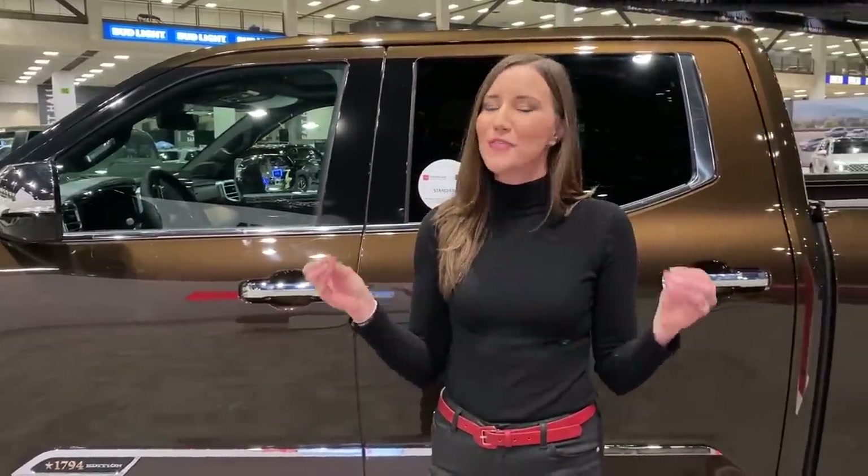The platinum edition is all blacked out, and of course there's the TRD Pro Special Edition. You've got to check out the all-new exclusive Solar Octane color — it's this really exciting orangey-red color and it's going to be so cool, especially when off-roading.